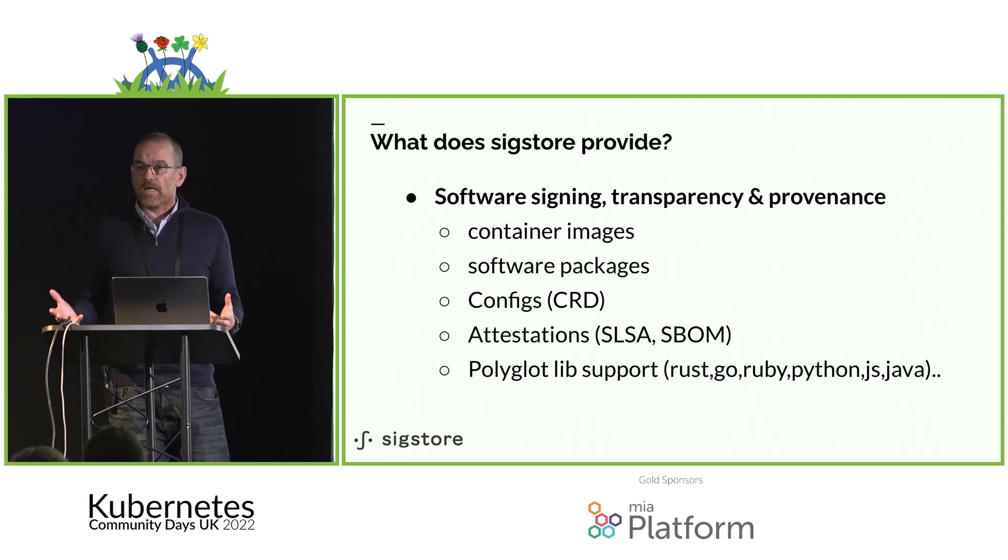We have various services. There's Fulcio, which is our short-lived signing certificate system — it interfaces with OpenID Connect. You can request a certificate, sign an artifact, store it, and then immediately discard the private key. What Fulcio brings is the ability to not have to manage a long-lived private key. Keys are encoded to memory in client tools, so you don't have to worry about where to keep it, what happens if your laptop is stolen, or whether you need specialist hardware.